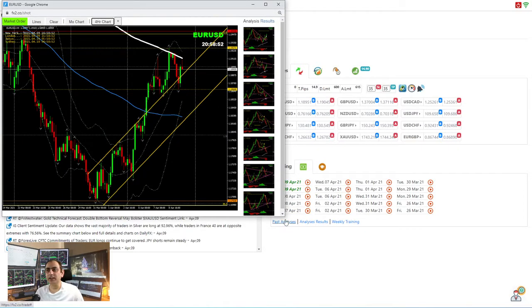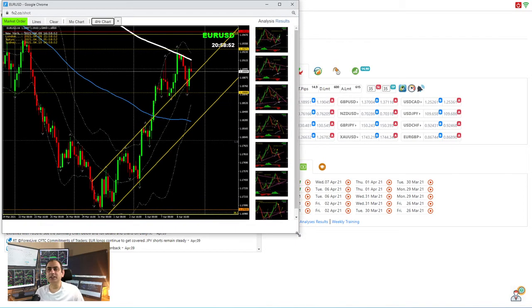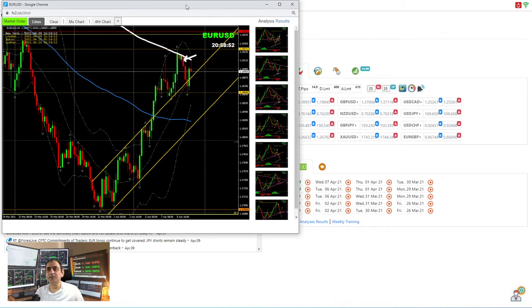Yesterday you can see we had a beautiful long opportunity. Today, after this bearish engulfing candle, technically this morning we had only a very small short trade and managed to bring only a few pips. Then later on we had a long trade at the New York session.